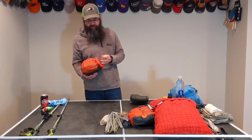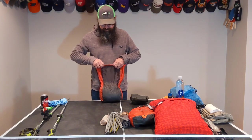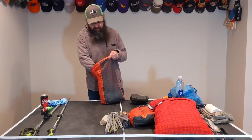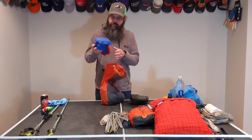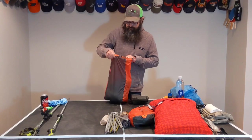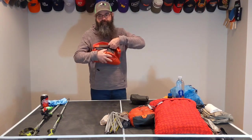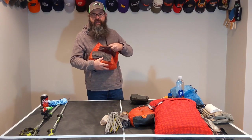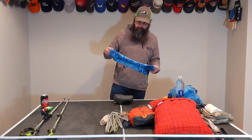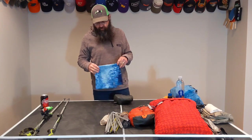This is my clothes bag. Going through it: an extra pair of ExOfficio underwear, extra pair of Darn Tough socks, a set of Smartwool 250 merino top and bottom to sleep in, an extra shirt, a pair of town shorts. That's about everything in there. No real shocker items. The only other clothing item is a grey little Buff neck gaiter that goes with me pretty much everywhere.